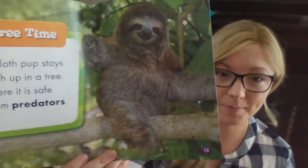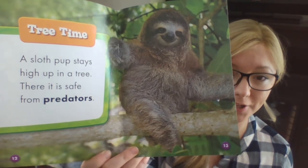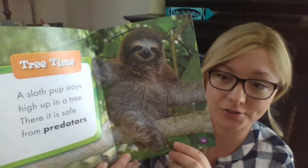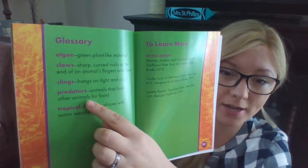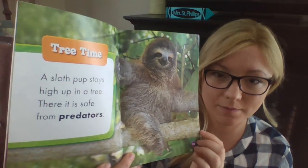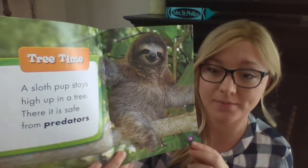A sloth pup stays high up in a tree. There it is safe from predators. There's that big word — predators — let's check the glossary to see what that means. Predators: animals that hunt other animals for food. So he's in the tree to stay safe from predators, or other animals that might try to eat it.